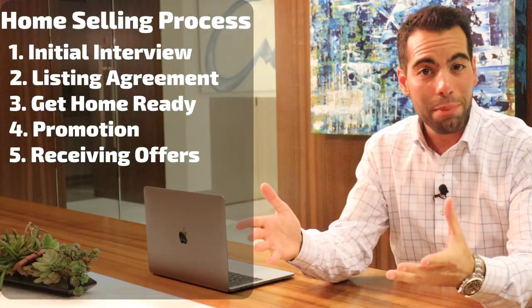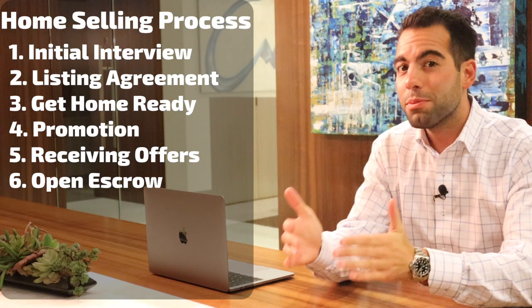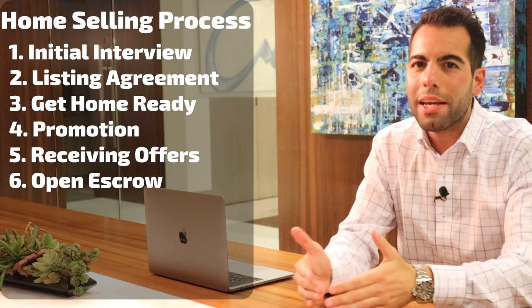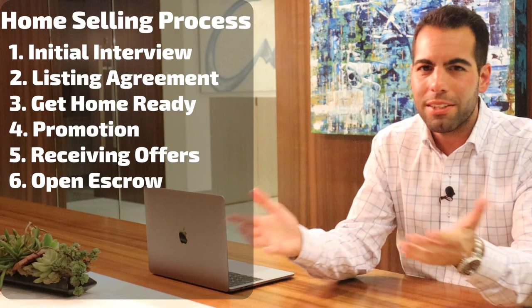Step number six: you accept an offer and open escrow. In this step, the buyer's earnest money should be deposited. This is collateral the buyer puts down when making an offer on your home. Think of it as the buyer's good faith in the transaction.